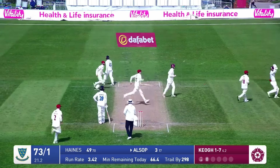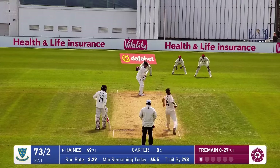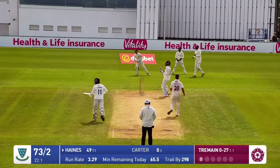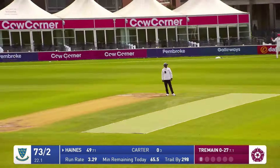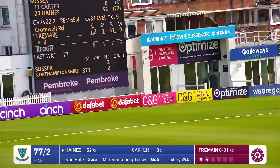It's a super bit of keeping as well from Lewis McManus. Got to be a bit patient here, Sussex. Tremaine is into bowl, round the wicket — Haynes takes on the short ball, and that is pulled beautifully through mid-wicket for a very well-deserved 50.